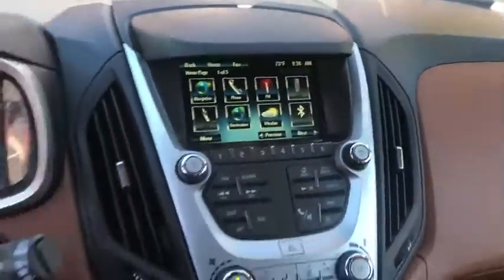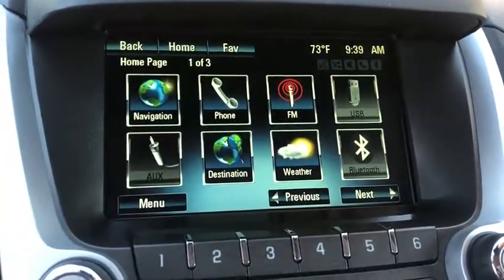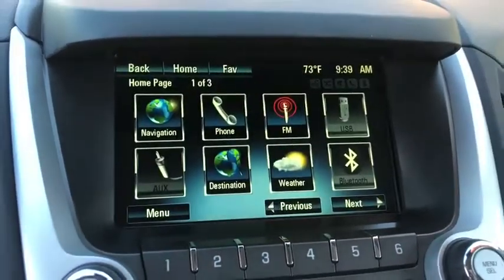Heated front driver and passenger seats, electronic stability control, fog light, remote keyless entry, Sirius satellite radio, brake assist.